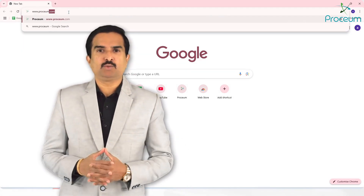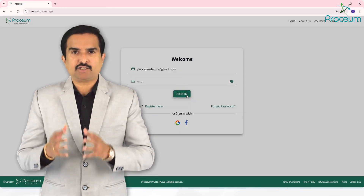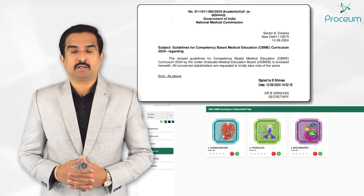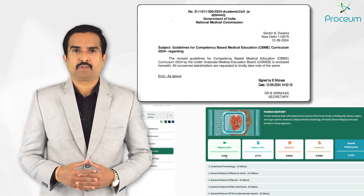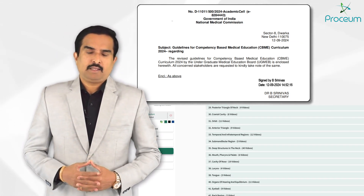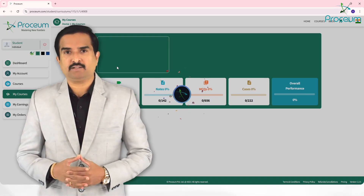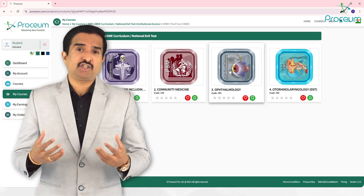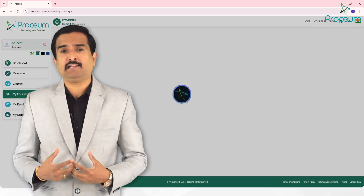Proceum introduces a revolutionary learning management system tailored to meet the exact requirements of the competency-based medical education curriculum proposed at 2024, which is prescribed by the National Medical Commission. This Proceum platform is designed to provide medical students and educators with the most advanced tools and resources, ensuring success in today's competitive and ever-evolving healthcare landscape.